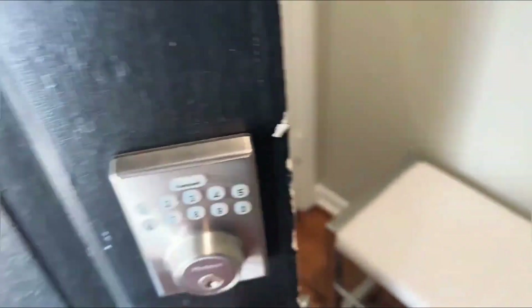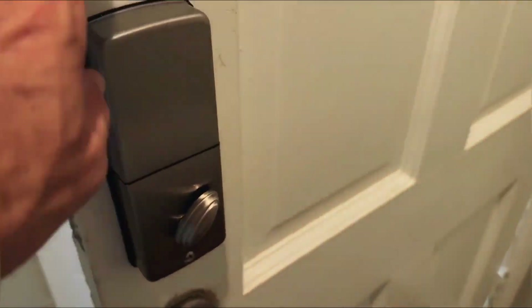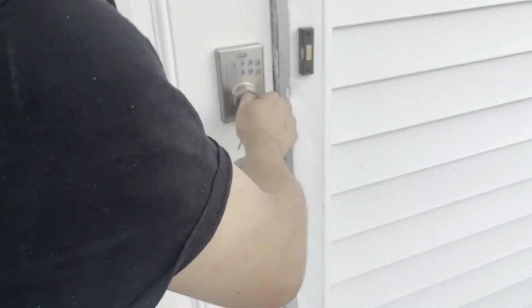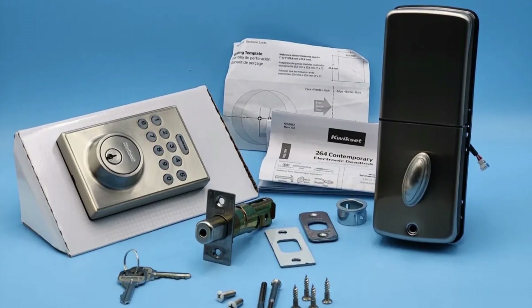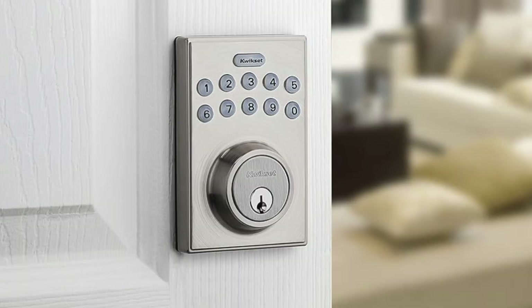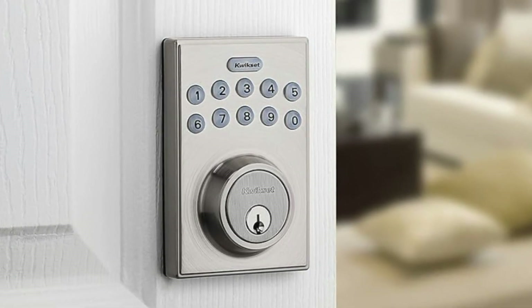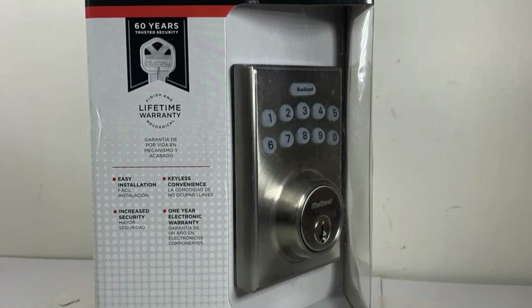It has 6 customizable user codes and quick codes that can be used just once, perfect for visitors and service personnel. This lock has a physical key and a 10-digit numerical keypad, including a dedicated button for one-touch locking. It also has an adjustable auto-lock feature that will lock the door if you forget to. It doesn't work with Kwikset's SmartKey, though, so re-keying requires a trip to the locksmith. With an ANSI Grade 3 rating, the Kwikset keypad isn't the best pick for high-security use but is in line with standard deadbolt configurations installed in most homes.